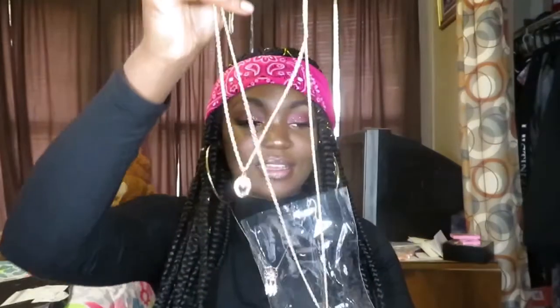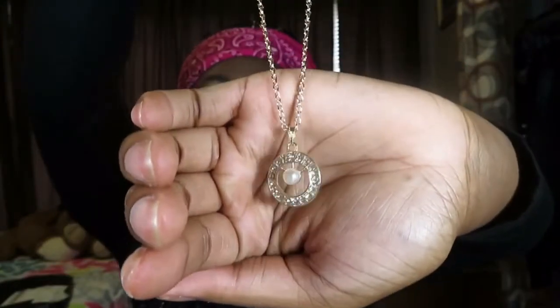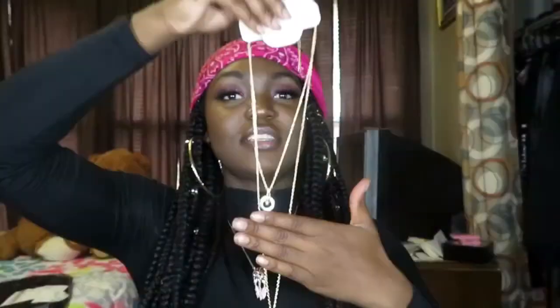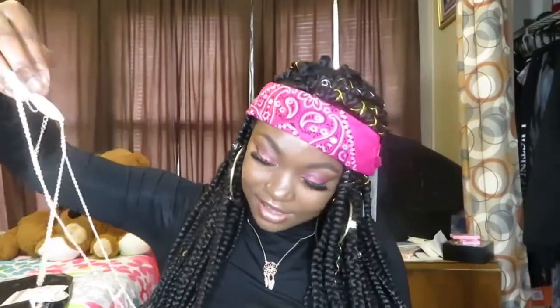I got these necklaces because I've been in a jewelry mood, I guess. It's these two little chains — they look like that. I think it's really cute, yeah, I like it.